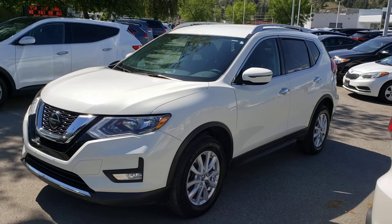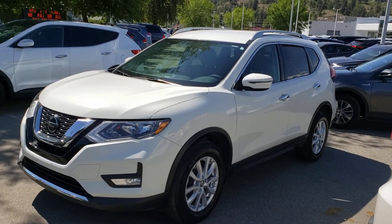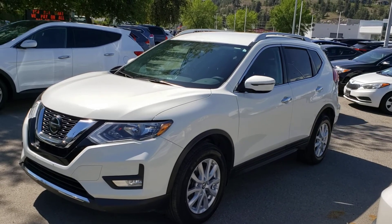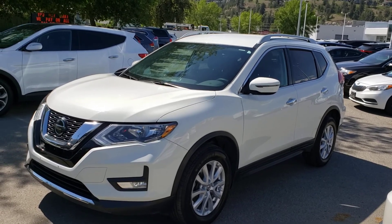That concludes this short video walk around, but this stylish SUV will not last long on our lot. So make sure you stop by Kelowna Toyota located at 1200 Leadhead Road, or visit us online at KelownaToyota.com for more information. We look forward to seeing you soon.